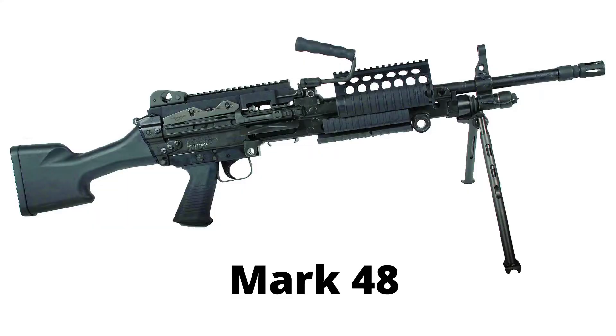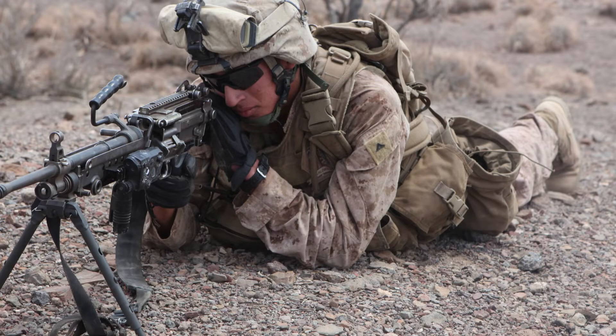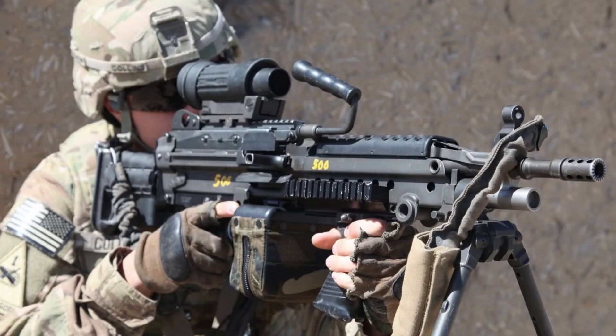The Mark 48 is a general-purpose machine gun that uses a disintegrating belt-feed system. It weighs around 8 kilograms and has a barrel length of 20 inches. It has a maximum effective firing range of 1000 meters and a rate of fire of 1100 rounds per minute. The gun is chambered in 7.62x51mm full-power cartridge and is mainly used by Para Special Forces.